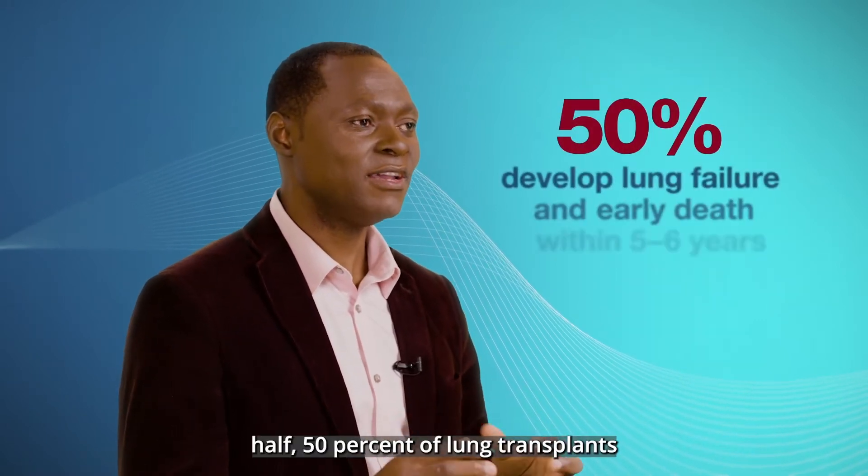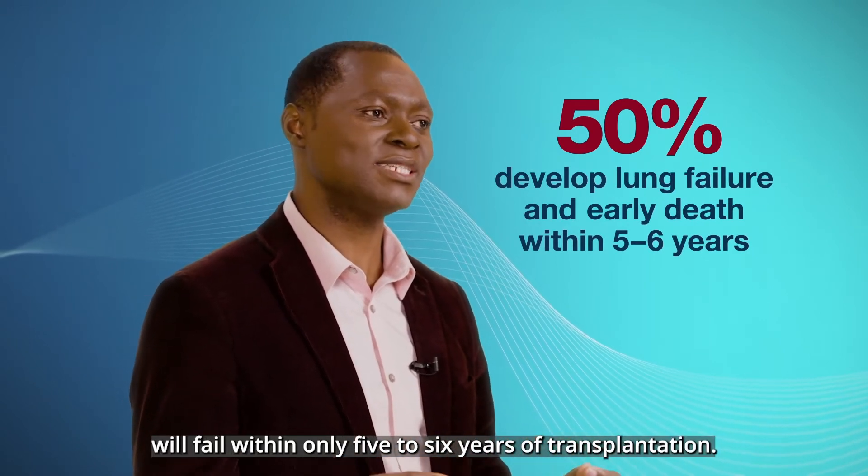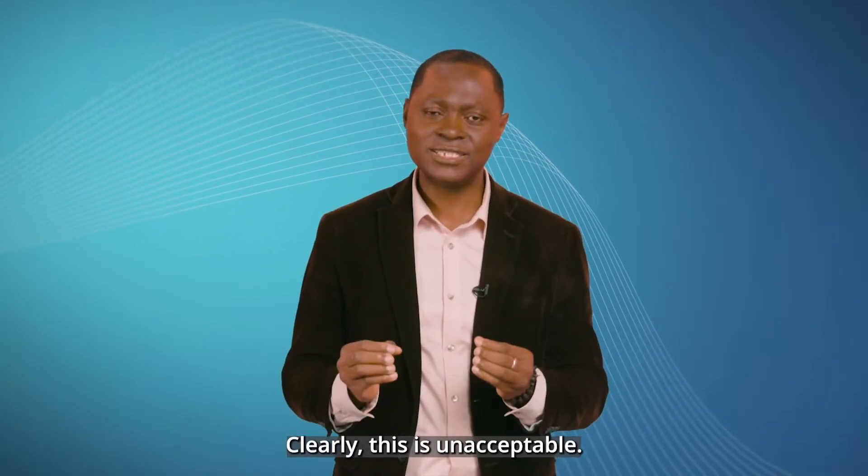Indeed, half — 50% — of lung transplants will fail within only five to six years of transplantation. Clearly, this is unacceptable.